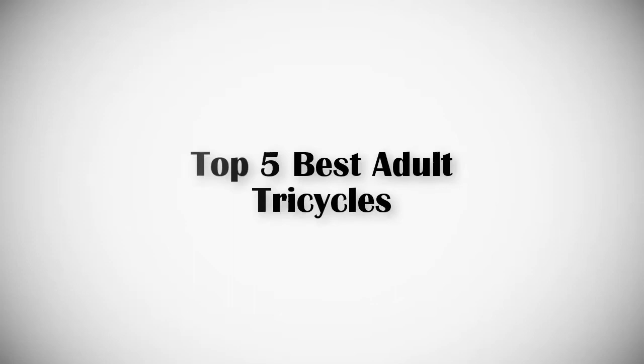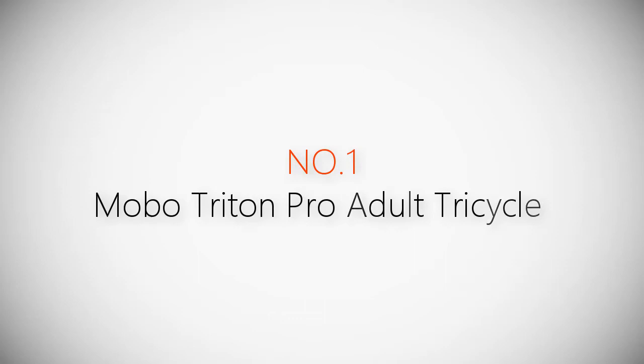If you are looking for the best adult tricycles, this video is for you. Let's get started with the list.